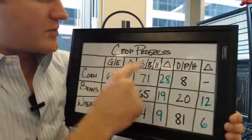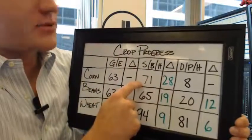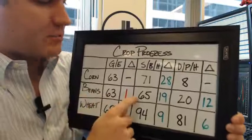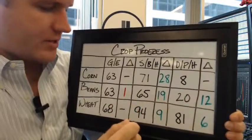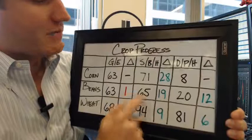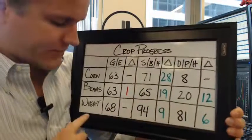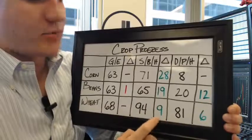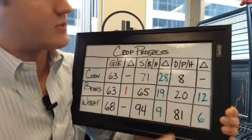Now let's go over to corn silking, came in at 71%, that's up 28% from last week. You got beans blooming, came in at 65%, and that's a gain of 19% from last week. Then wheat headed came in at 94%, that's an increase of 9% from last week.